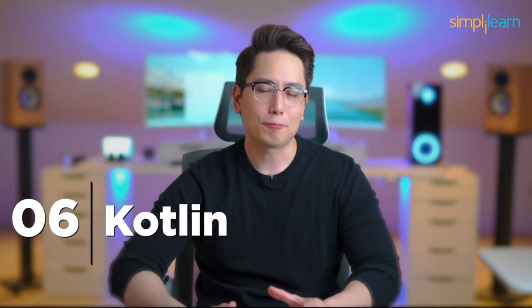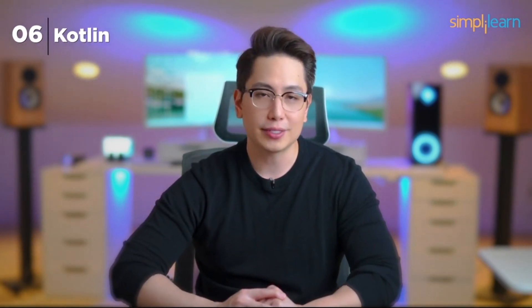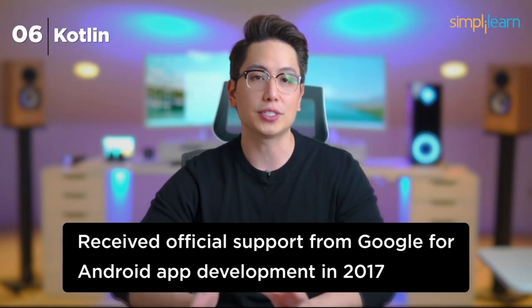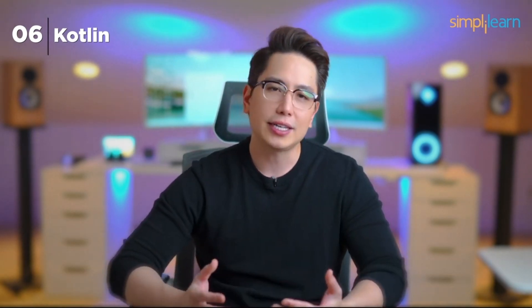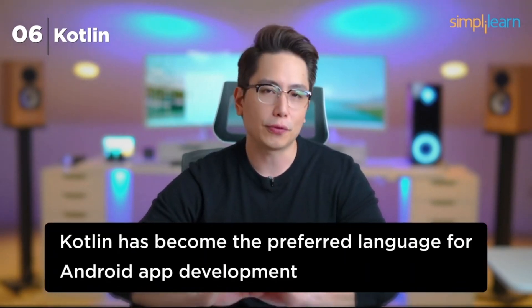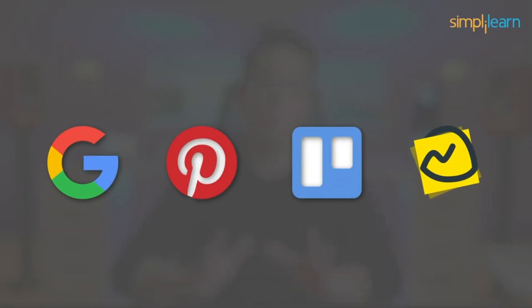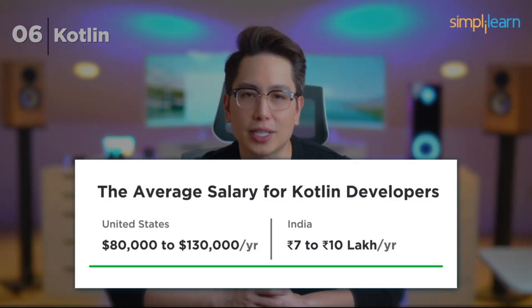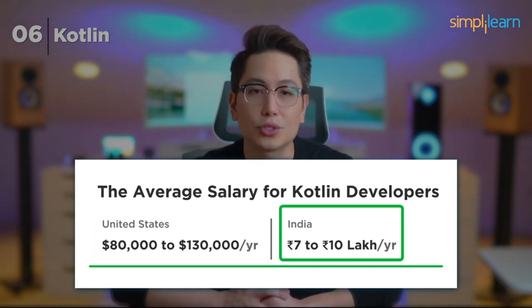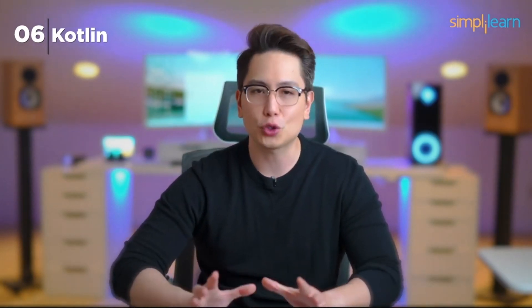Number 6: Kotlin. Landing at number 6 is Kotlin, the Android developer's best friend. Introduced by JetBrains in 2011, Kotlin gained prominence when it received official support from Google for Android app development in 2017. It's recognized for its clean and concise code, which reduces boilerplate. Companies like Google, Pinterest, Trello, and Basecamp are among its enthusiasts. Skilled Kotlin developers can expect to earn salaries in the range of $80,000 to $130,000 per year in the US and 7 to 10 lakhs in India.